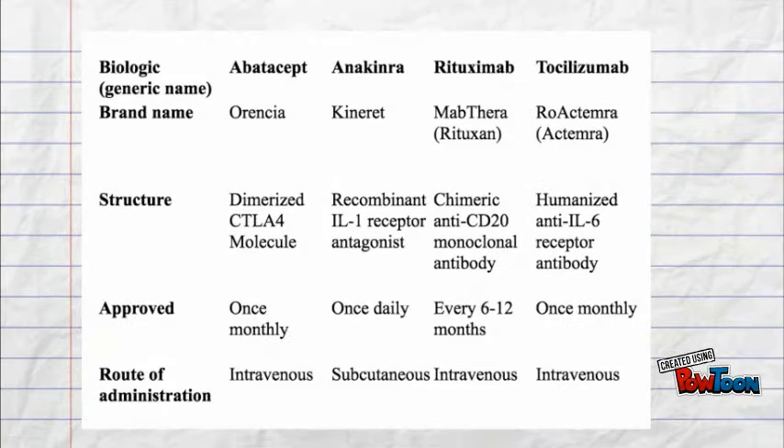Anti-TNF drugs are targeted to inhibit tumor necrosis factor, which increases inflammation when excess amounts are present in the blood or joints. Others are targeted at different mechanisms.